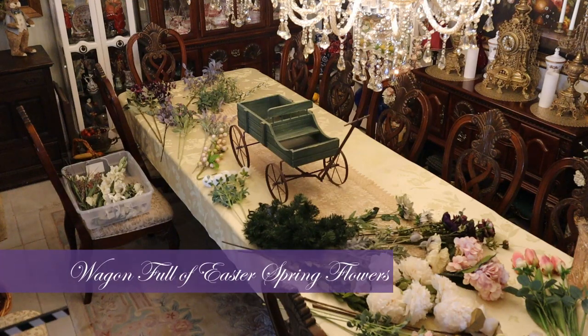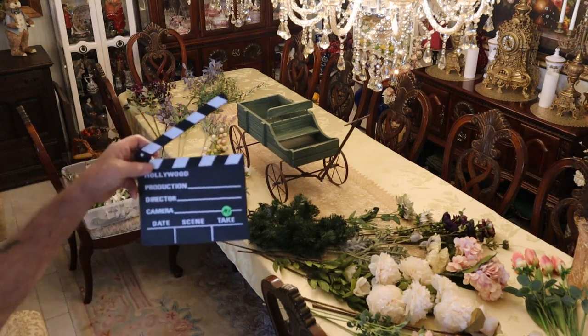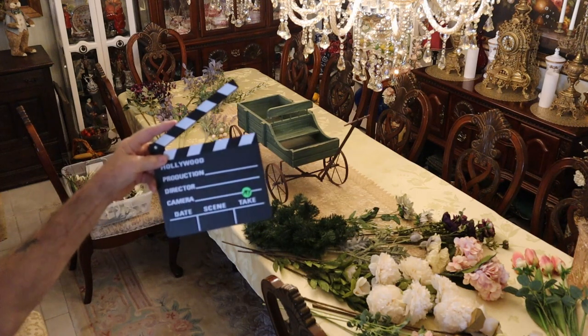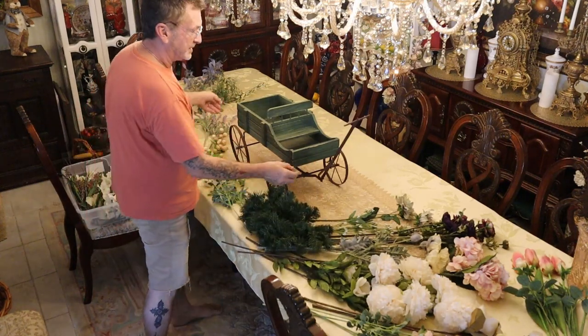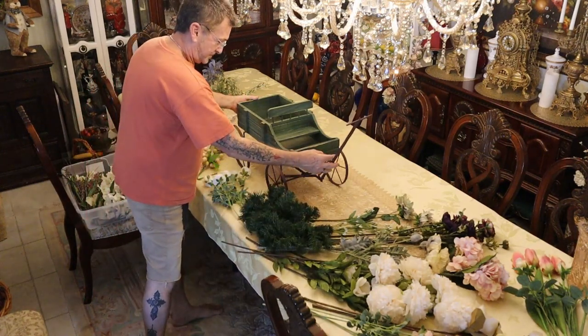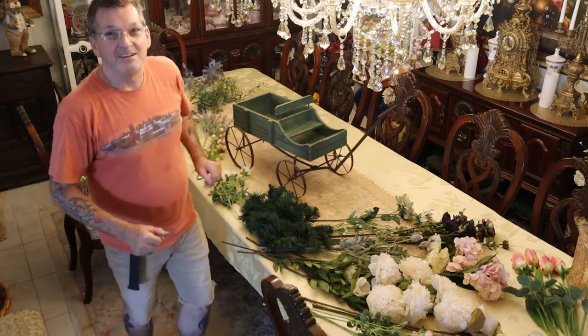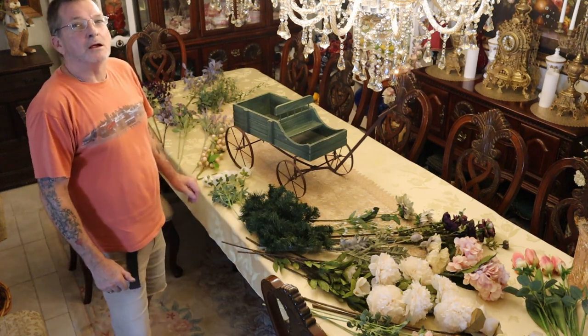Alright friends, we've got time before Easter and we're going to do a couple more bouquets over the top for you. Stay tuned right here on My Take on Home and Garden. Here we go — first we've got this cool wagon and we're going to do this Easter style for Mr. and Mrs. Bunny Rabbit and the kids.